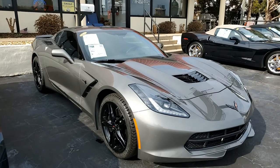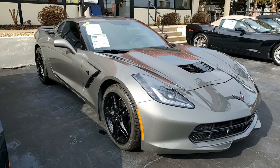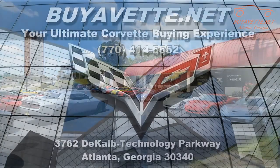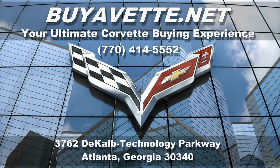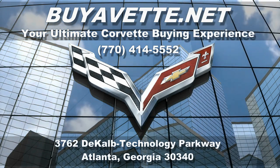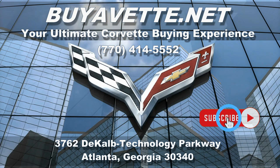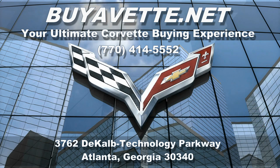This is a beautiful car — it's waiting for you to come and pick it up today. If you'd like to know more about this Corvette, we always have 120 Corvettes in stock here in our Atlanta location at buyavette.net. Give one of our experienced sales representatives a call at 770-414-5552. Be sure to subscribe to our YouTube channel and hit the notification button to be the first to see every new Corvette that comes to our showroom floor. We hope to be your ultimate Corvette buying experience at buyavette.net in Atlanta, Georgia.